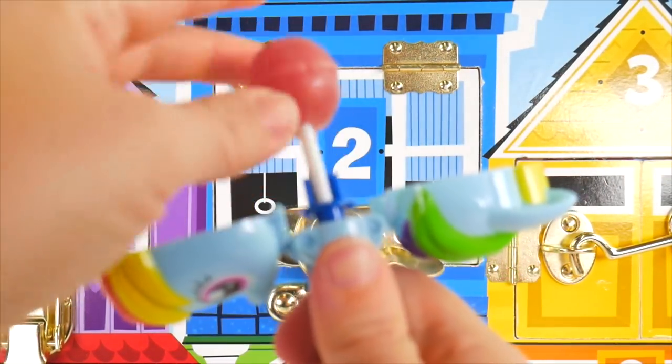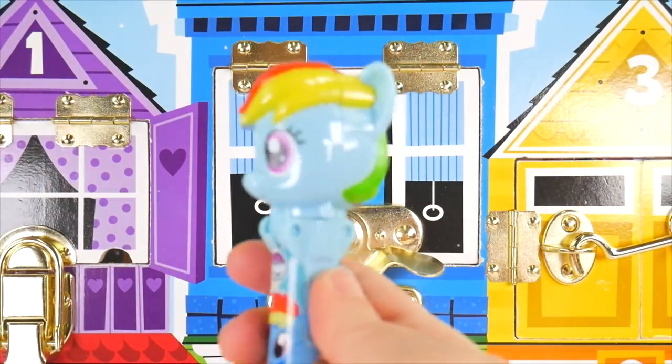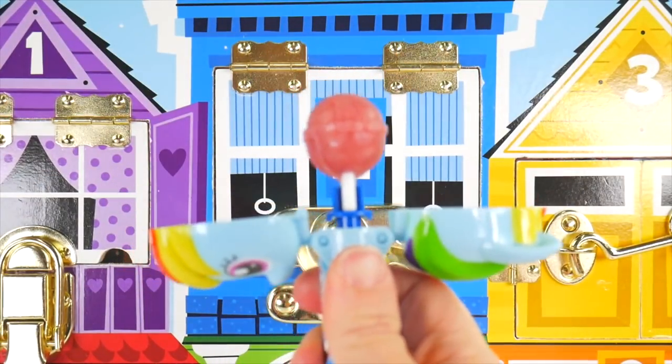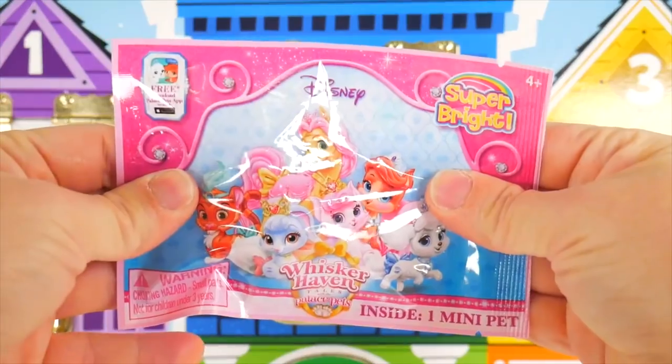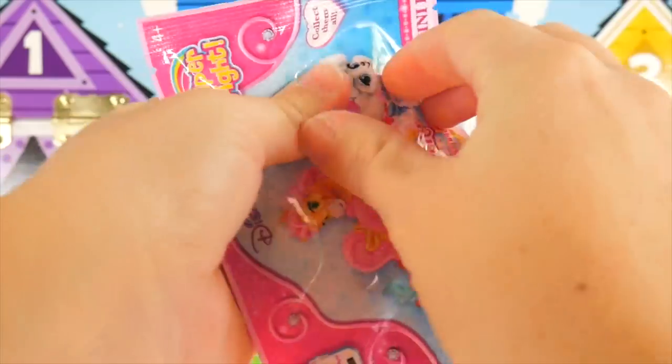Let's put it in our Rainbow Dash holder. Good push down, and then pop — there's my lollipop. Keep it safe, save for later. And now for our Whisker Haven surprise.